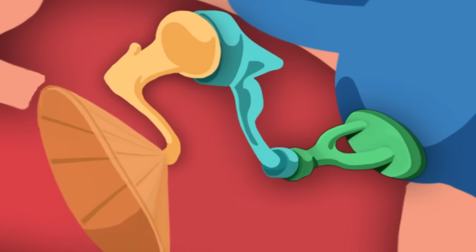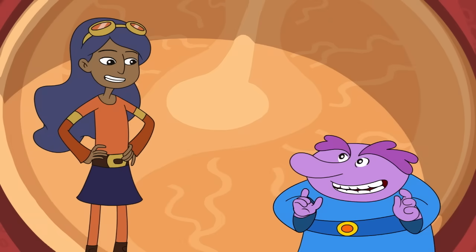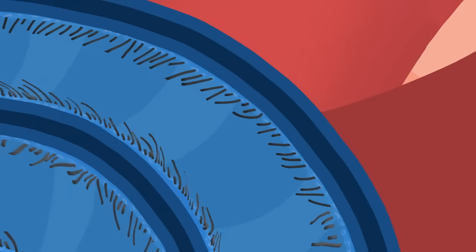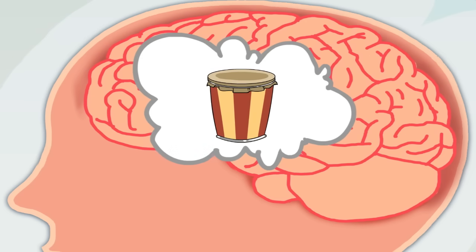And there's the cochlea. The ossicle bones are connected to the cochlea. The cochlea is a small, curled tube filled with liquid. The vibration of the ossicles creates waves in the liquid in the cochlea. Are those little hairs I see? The cochlea is lined with tiny hairs. When the fluid in the cochlea moves, it moves the hairs and creates nerve signals that get sent to the brain. The brain understands these nerve signals as sound. And so, you hear.